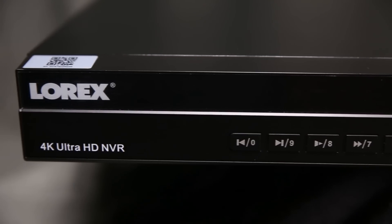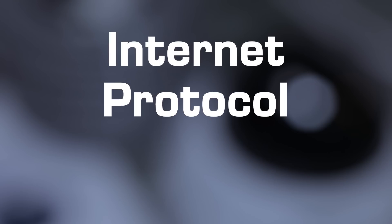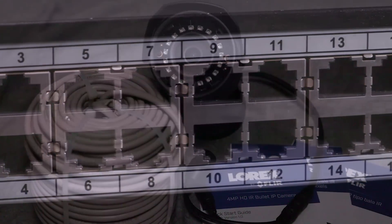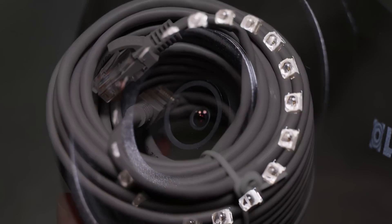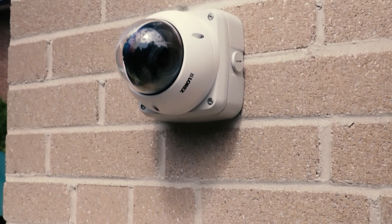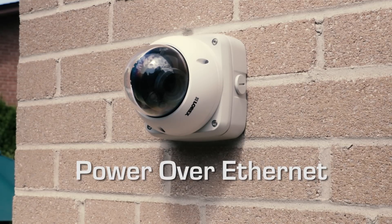An NVR uses digital IP cameras. IP stands for Internet Protocol. This compliance with the Internet Protocol allows greater flexibility when conversing within a network, no matter how large or small. These IP cameras are connected using a standard RJ45 Ethernet connector that not only can transmit the signal, but also supplies power to the camera. This is called Power over Ethernet, or POE.